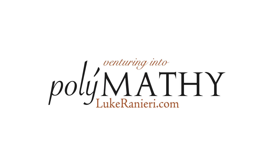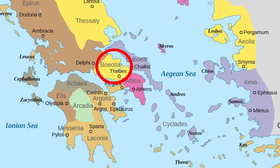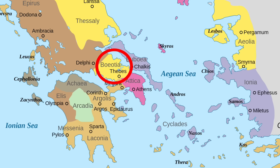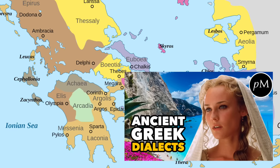I'm Luke, and this is Plymouthy. So Boeotia is here, and it looks like an absolutely beautiful part of Greece. The Boeotian dialect was part of the greater Aeolic dialect, which I covered in the Ancient Greek Dialects video.